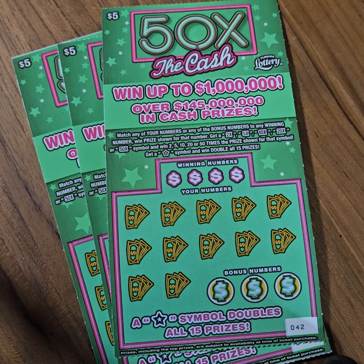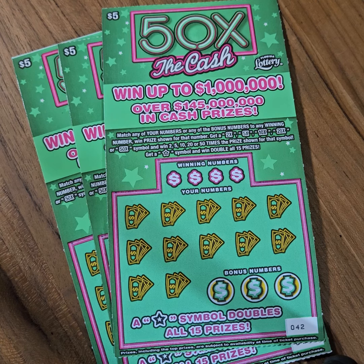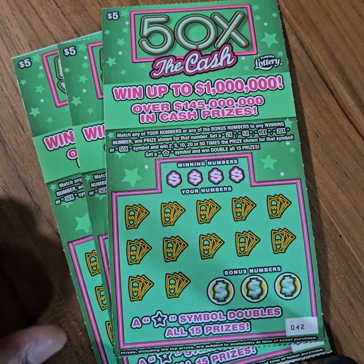Hello and good day amigos, Andy Drifter here. Got myself a trio of 50 Times the Cash $5 scratch-offs from the Florida Lottery.